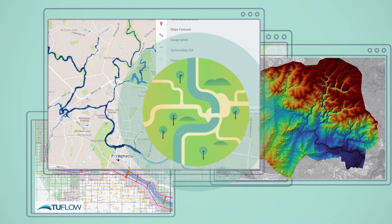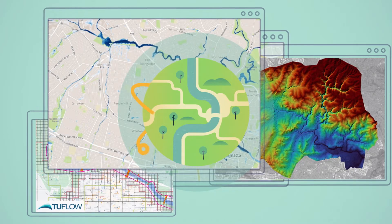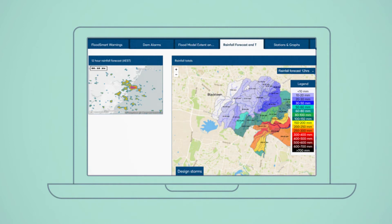The service is continuously improving using event-based data and machine learning techniques. FLASH provides a user-friendly dashboard which presents the data in a very clear and visual way.